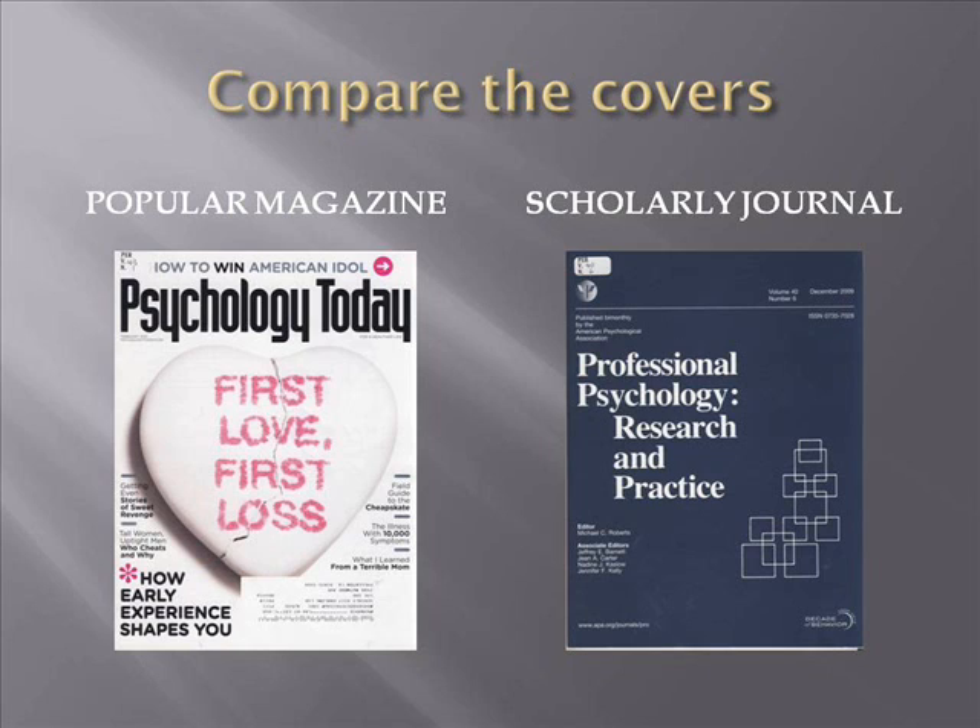Besides looking over the cover of the periodical, consider the following characteristics when trying to determine if a periodical is popular or scholarly: appearance, target audience, authors, documentation of sources cited, purpose of the periodical, and article acceptance procedure.